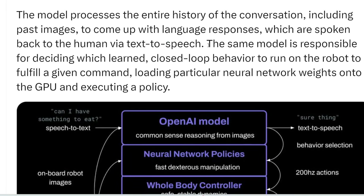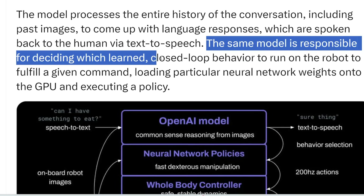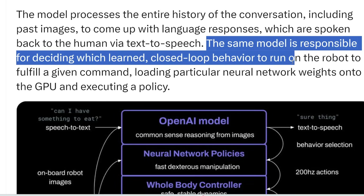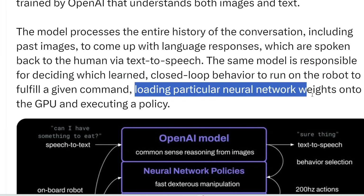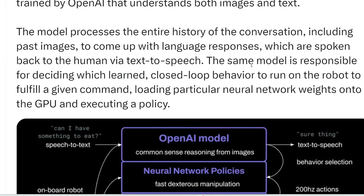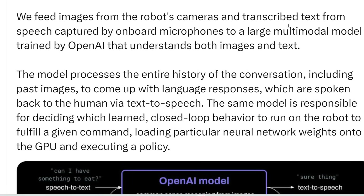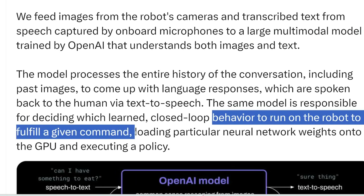Here's where it gets interesting. The same model is responsible for deciding which learned closed-loop behavior to run on the robot to fulfill a given command — loading particular neural network weights onto the GPU and executing a policy. This large multimodal model decides, based on what it hears and sees, what behavior to run to fulfill that command.